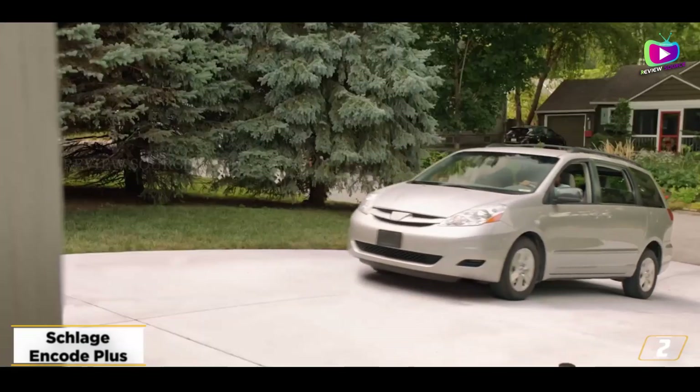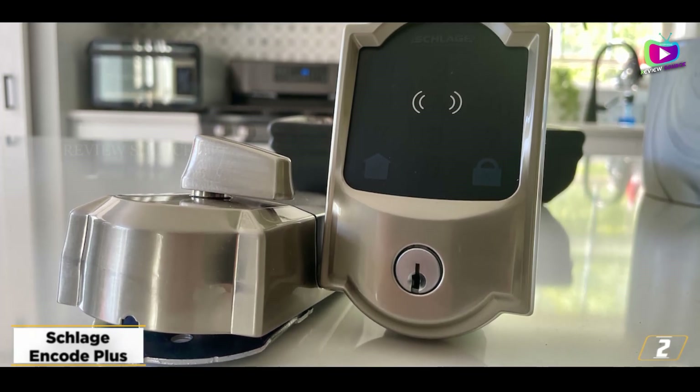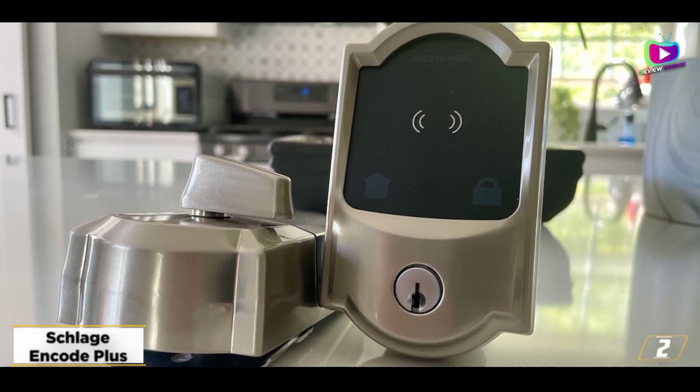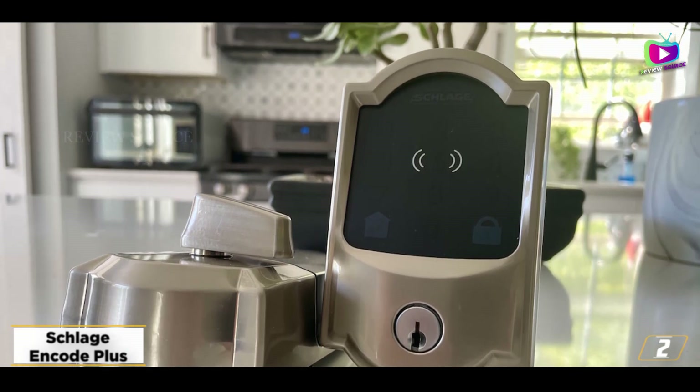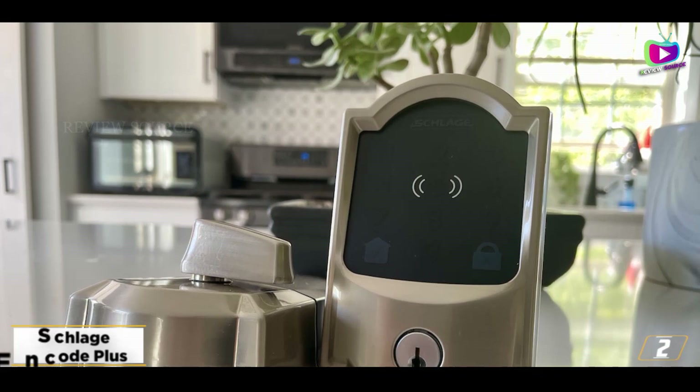However, it holds fewer codes than competing smart locks, such as the August. So if you don't have an iPhone, this may not be the best smart lock for you. The Schlage Encode Plus is a great smart lock for Apple Watch owners, but not so much for others.